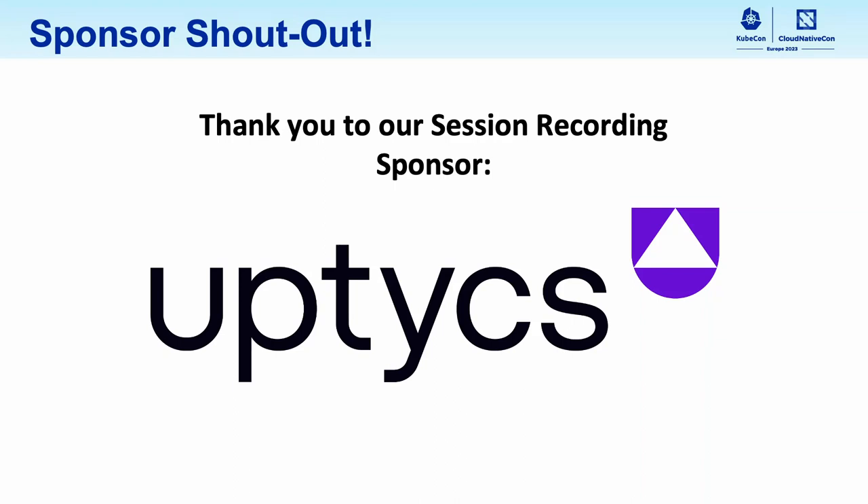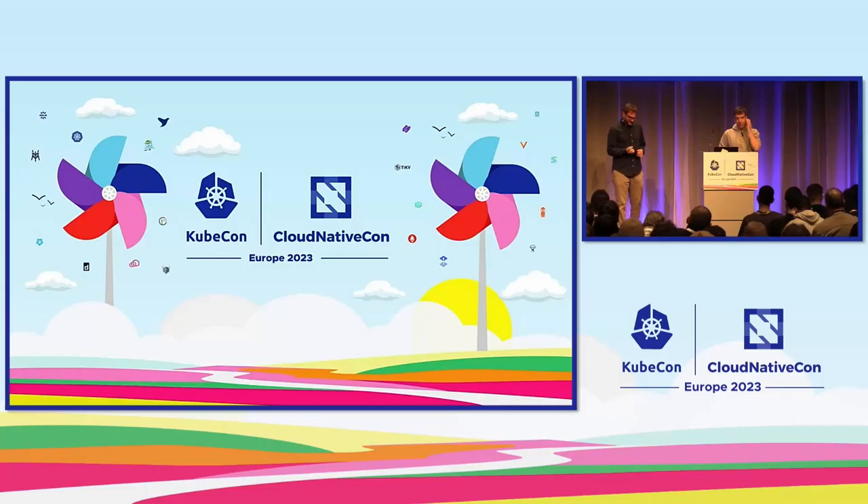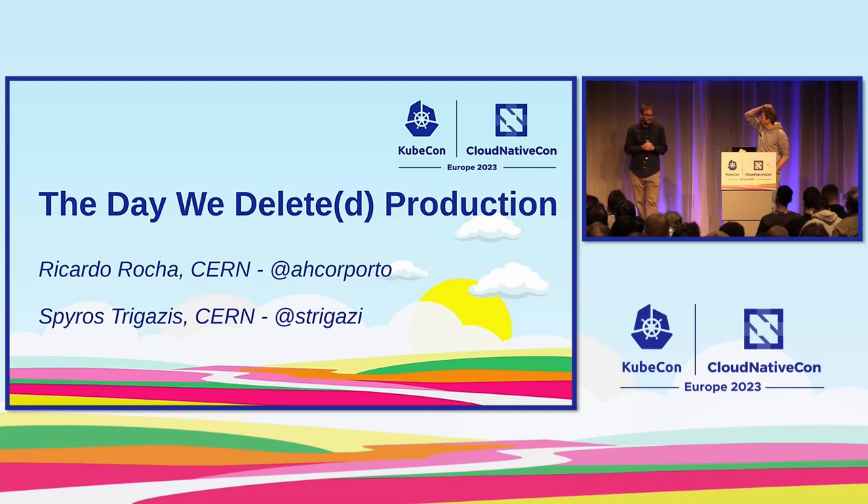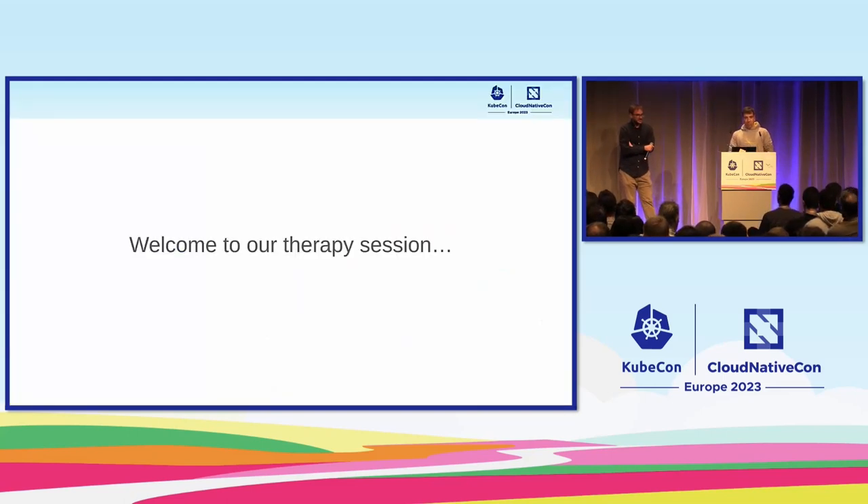We'll start the session. Thanks so much for showing up, really happy to see a packed room. Today we'll be talking about something a bit specific — an eventful day that we had about a year ago at CERN. My name is Ricardo. We already deleted a significant amount of our production workloads and everything that comes with it, and how we lived through the day. Hopefully this will be a bit entertaining as well.